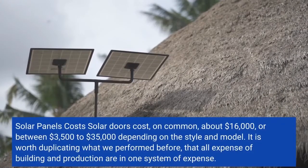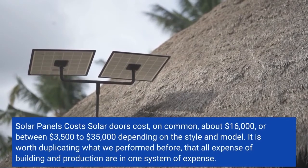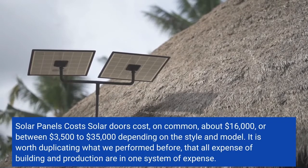Solar panels cost, on average, about $16,000, or between $3,500 to $35,000, depending on the style and model.